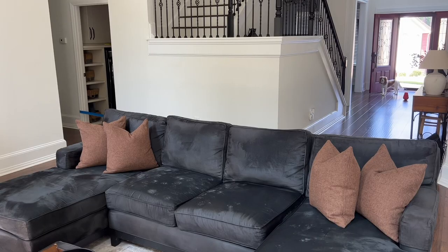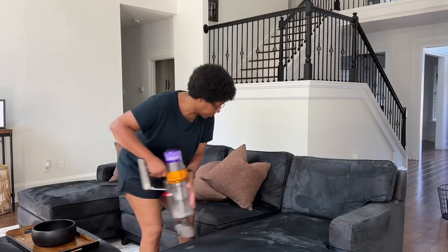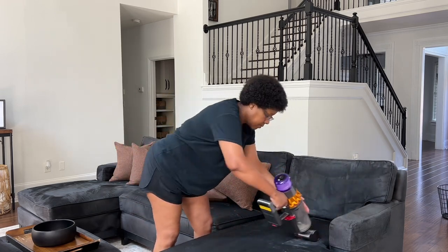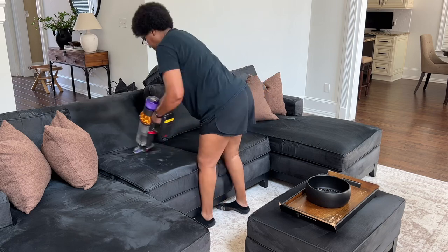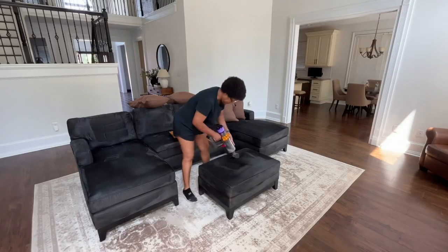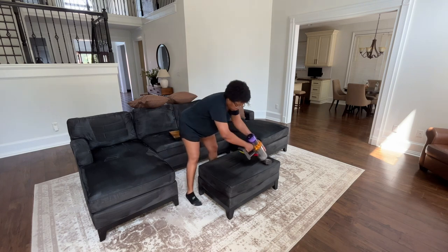We purchased this sofa from Ethan Allen about 6 plus years ago and it's held up well considering Max, my fur baby, loves to use it as his favorite place to play and sleep. I maintain it by vacuuming it daily and spot cleaning it with Clorox wipes.